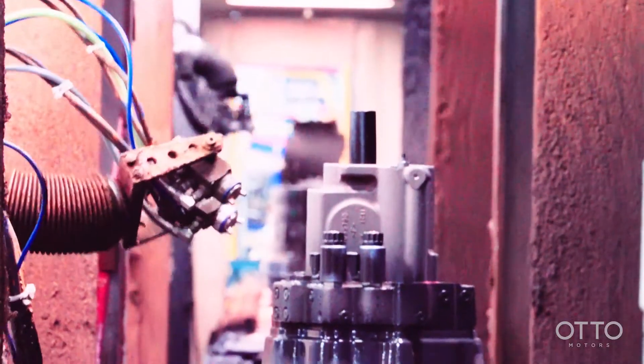Our centralized paint system is the heartbeat of our facility that handles all of our finished goods. When that's not running, nothing's running.